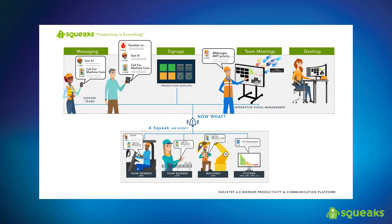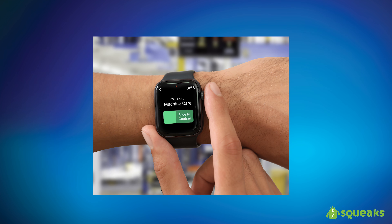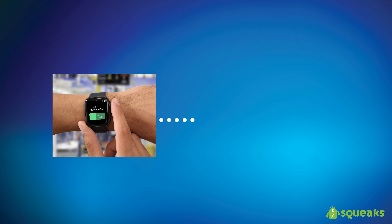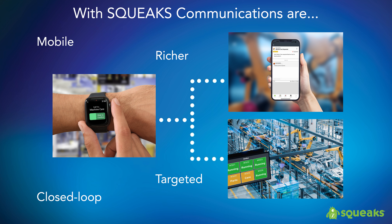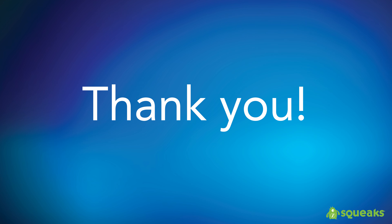Squeaks enhances traditional call-for methods by placing the call-for controls at your fingertips through smart, mobile, and wearable devices. With the ability to include multimedia content and attachments in your call-for messages, targeted users are immediately provided with rich and detailed information wherever they are. Assigning workflows and escalation rules to the call-for messages creates a closed-loop environment to ensure nothing falls through the cracks. Squeaks can utilize low-cost modern devices to provide a next-generation communication system that improves response times and productivity.